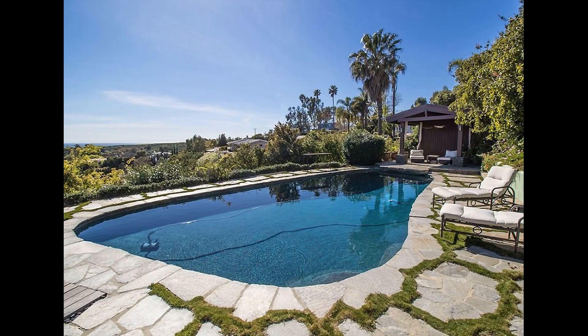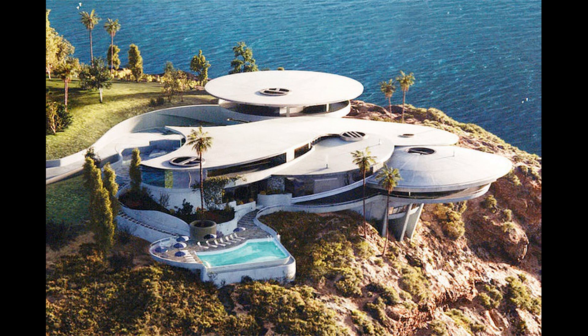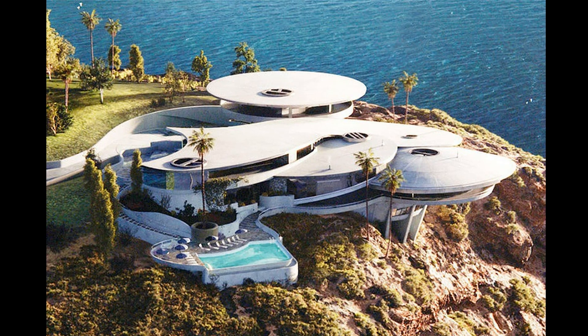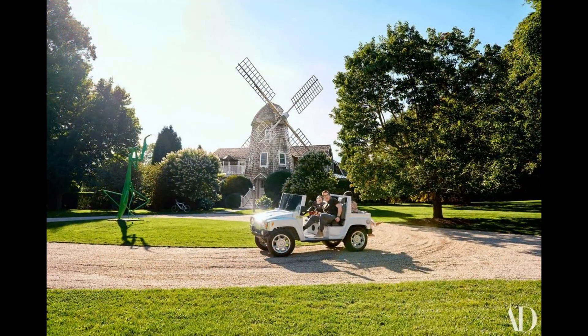Only a man who's a billionaire, genius, playboy and philanthropist could fill in the unique character of Tony Stark. You would be surprised to know that Robert Downey Jr.'s house and lifestyle in real life is completely opposite to what's been portrayed in the Marvel Cinematic Universe.